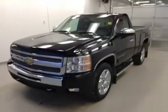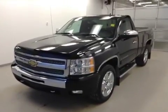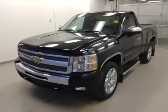Once again, this is stock number 128658. It's a 2010 Chevy Silverado — a regular cab short box in black.